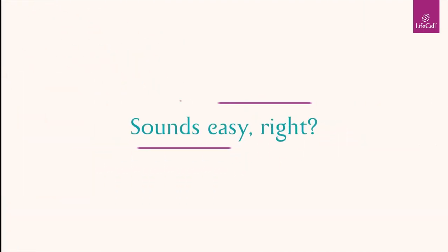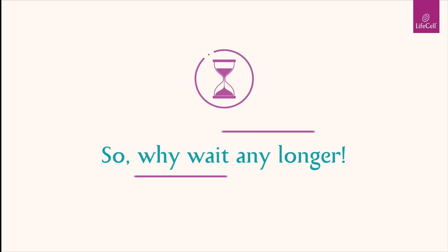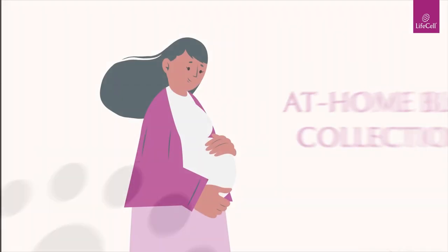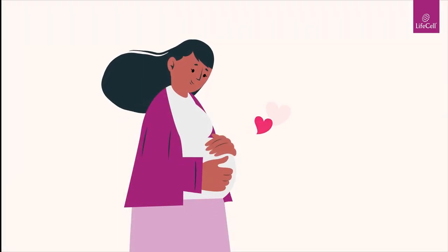Sounds easy, right? So, why wait any longer? Order an Omega-Score-P kit today and get a perfect companion to help you fulfill your and your baby's nutritional needs.